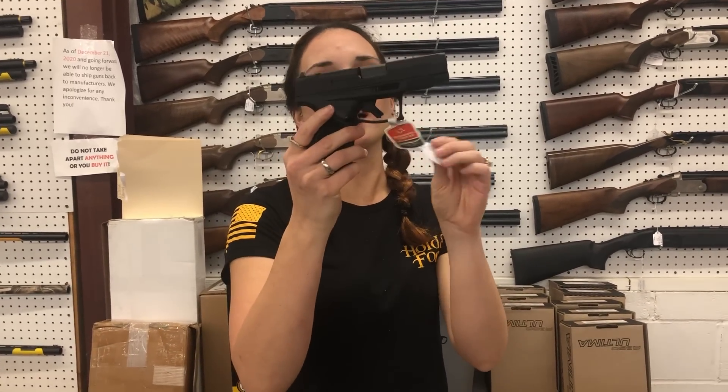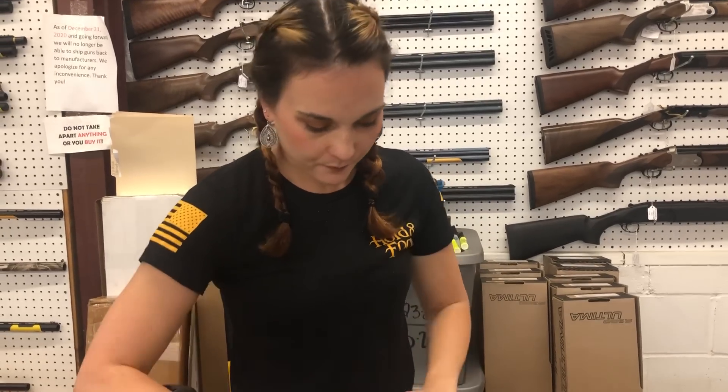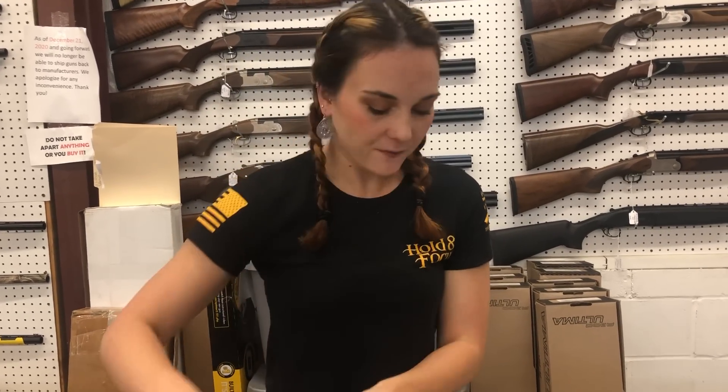Taurus GX4 XL, brand new on the market, cut for your optic y'all. She's $355. Taurus Raging Hunter .357 — she's $755 y'all.